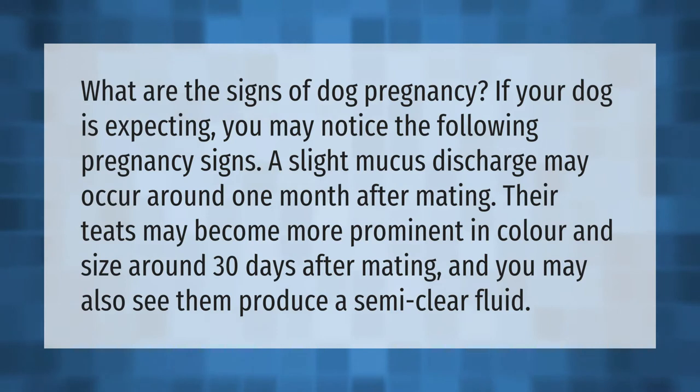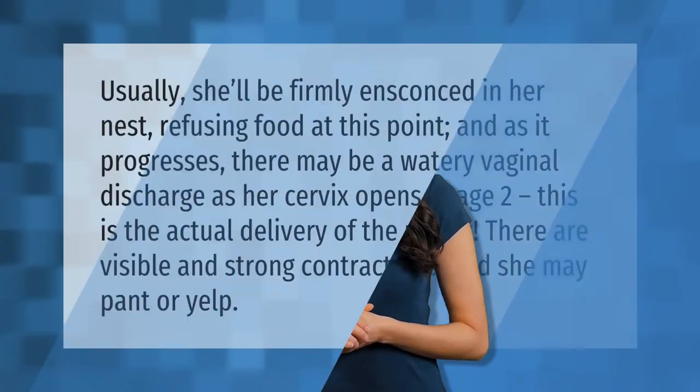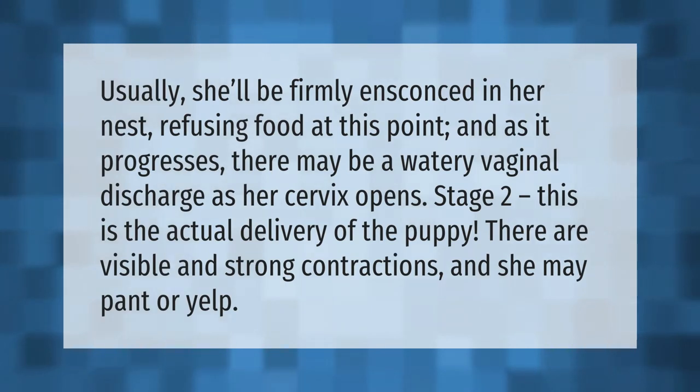You may also see them produce a semi-clear fluid. Usually she'll be firmly ensconced in her nest, refusing food at this point. As it progresses, there may be a watery vaginal discharge as her cervix opens. Stage two is the actual delivery of the puppies — there are visible and strong contractions and she may pant or yelp.